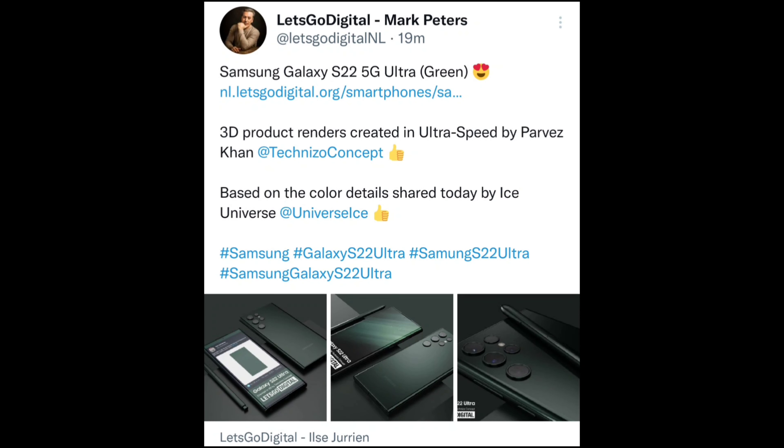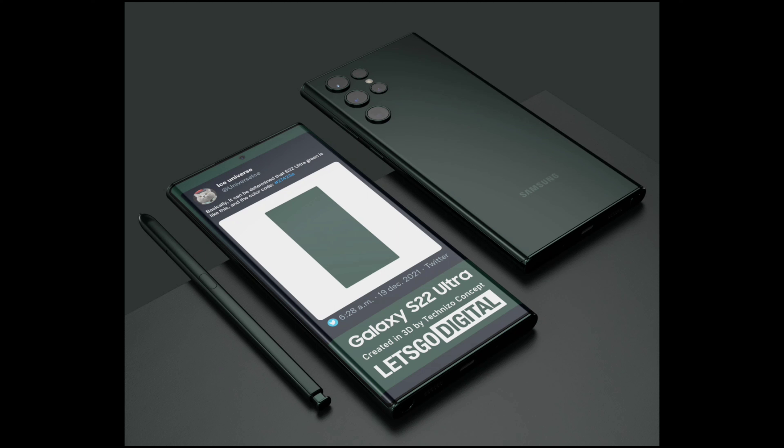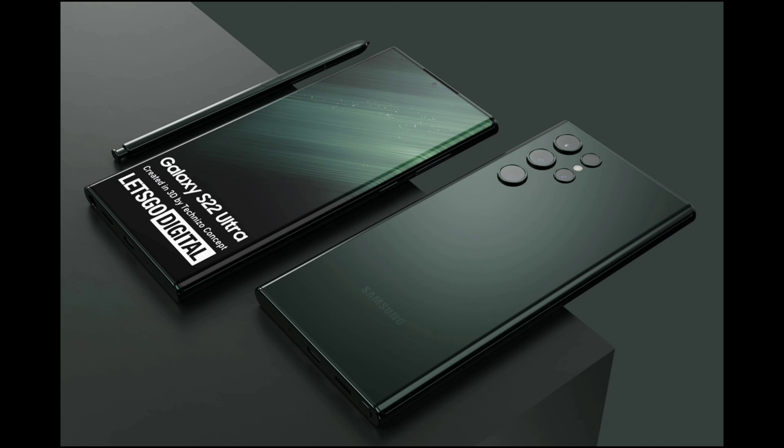First news: we have the S22 Ultra, which is a 3D render created based on the color, detail, and shape by Ice Universe — my idol, one of the best leakers. They have revealed a new color, which is a dark green color, and it looks so dope — very stylish and beautiful.